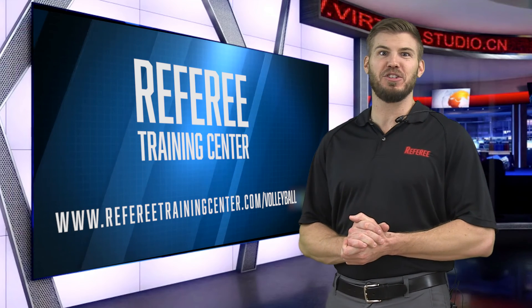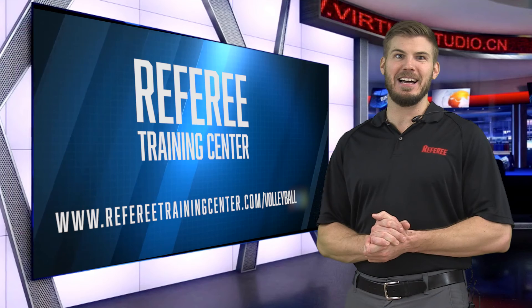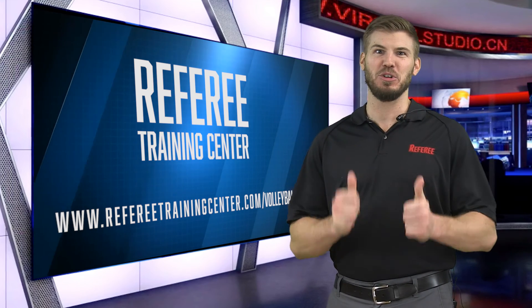That concludes the video. I hope you enjoyed the video as much as we enjoyed making it. For more information and educational materials, please visit us at refereetrainingcenter.com/volleyball. Have a great season.